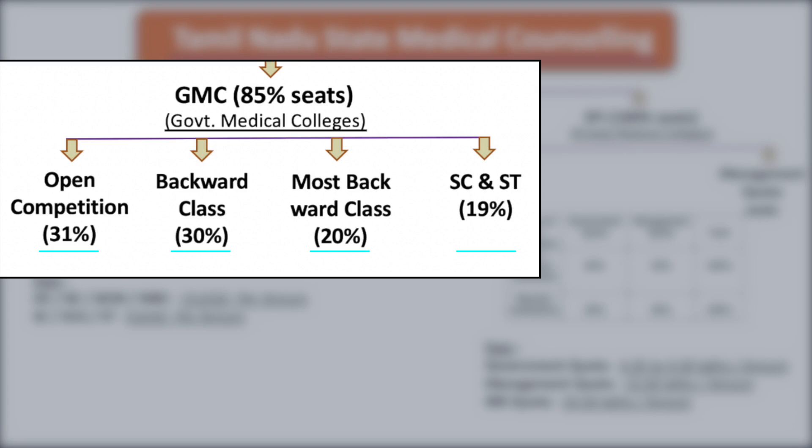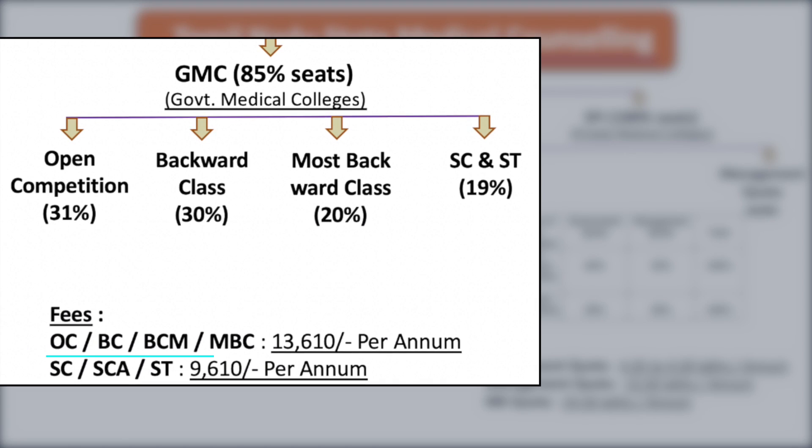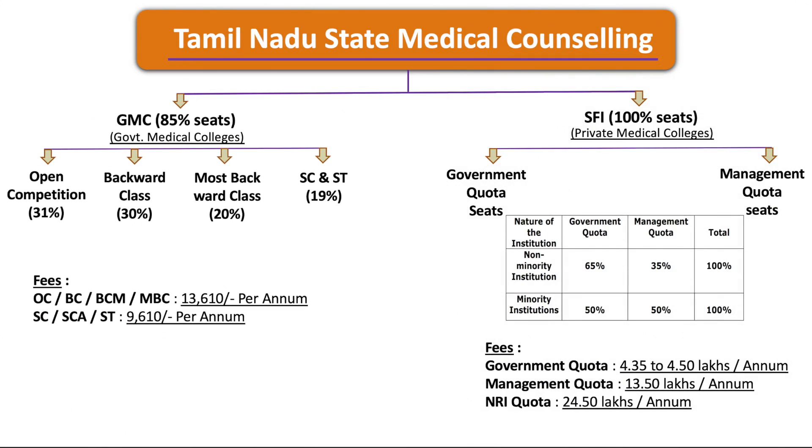Regarding the fee structure for government medical colleges: for OC, BC, BCM, and MBC categories, the fee is ₹13,610 per annum. For SC, SCA, and ST categories, the fee is ₹9,610 per annum.